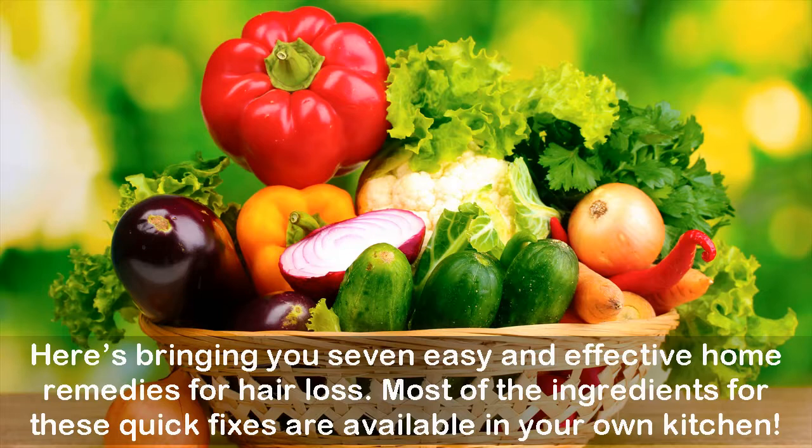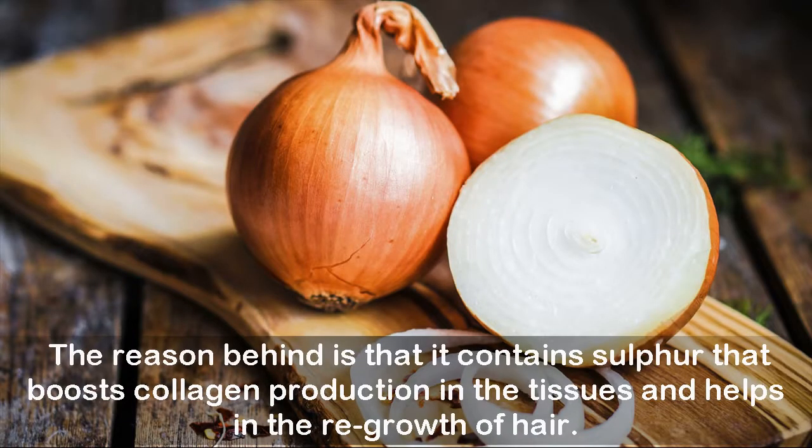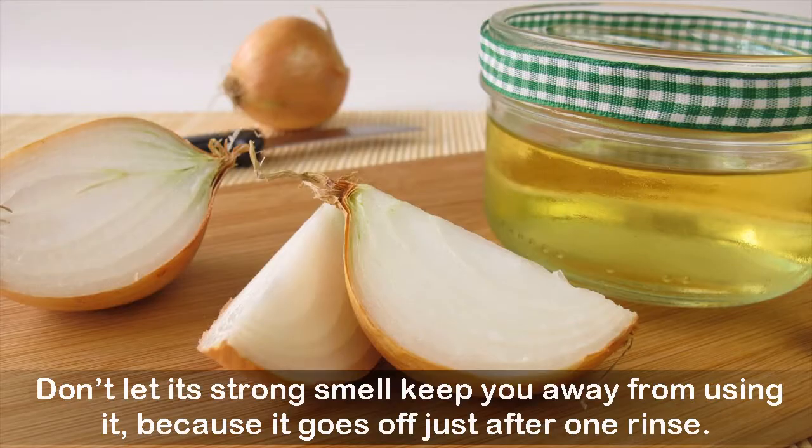One: Onion juice. This remedy is regarded as one of the most effective and oldest ones. The reason is that it contains sulfur that boosts collagen production in the tissues and helps in the regrowth of hair. Don't let its strong smell keep you away from using it, because it goes off just after one rinse.